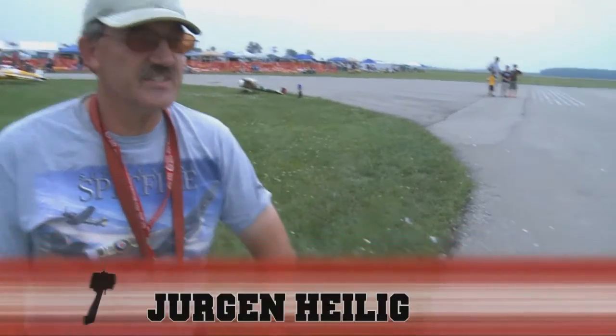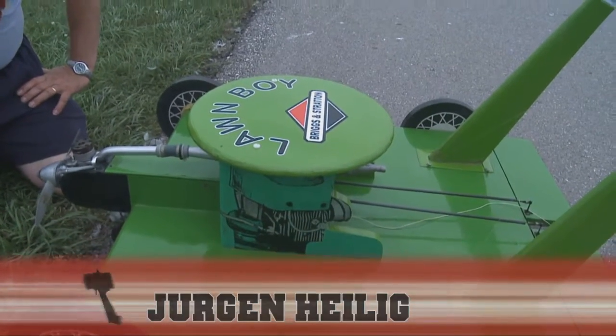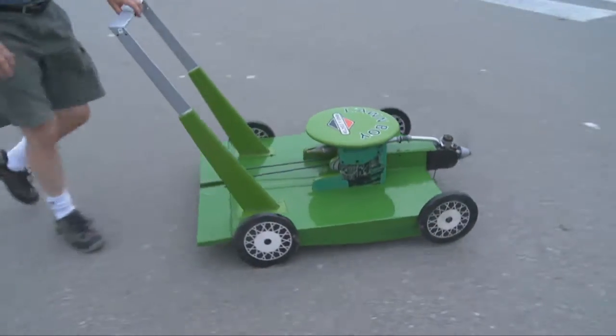New sponsor yet — this is Lawn Boy today. The grass is a little bit long out there, so they called a special committee together and I had to bring the lawn mower. Let's see how she goes. We've been dying for about three or four years now to get one of these out here.